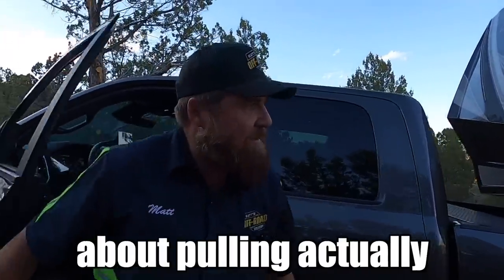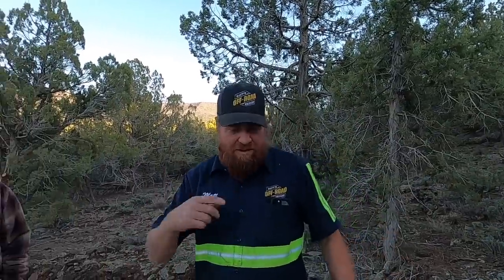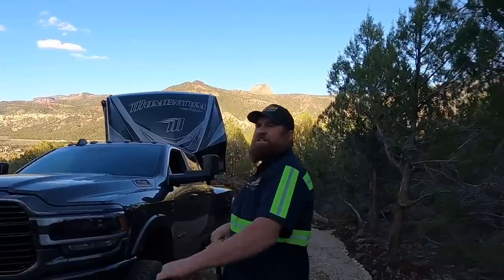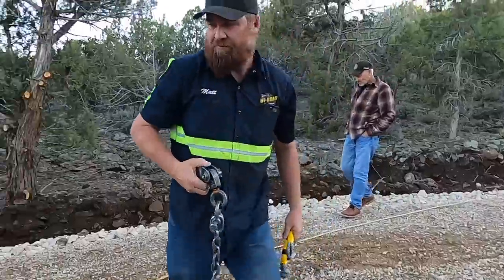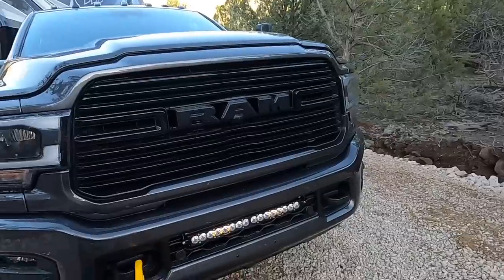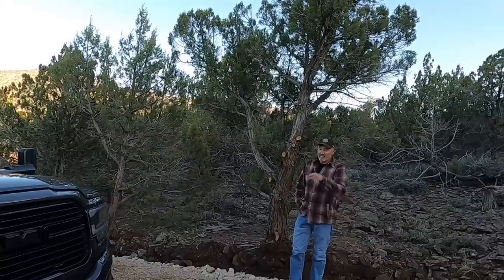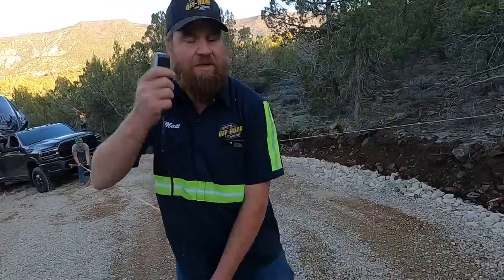I'm feeling pretty optimistic about pulling it. So you're just gonna snatch it and try to pull it — grab the snatch block and a soft shackle. We're just gonna pull it, get it up here as far as we can. We made the first turn and I got here, then I was running my tire right here, the trailer axles hit right behind, and it just sunk towards that tree.